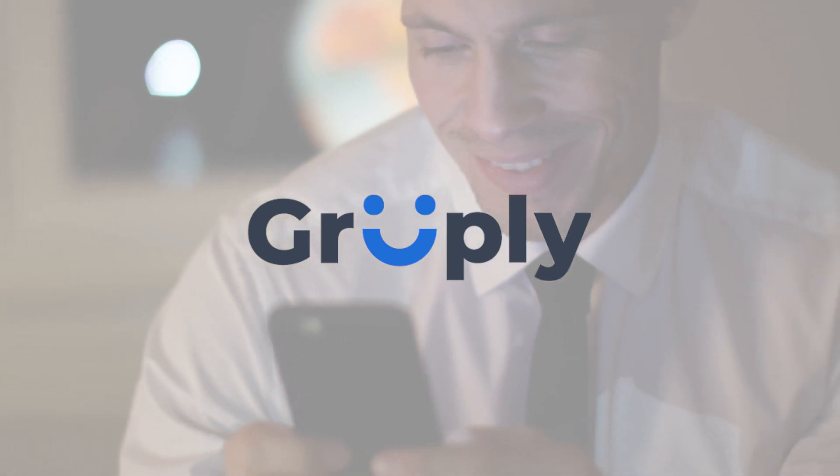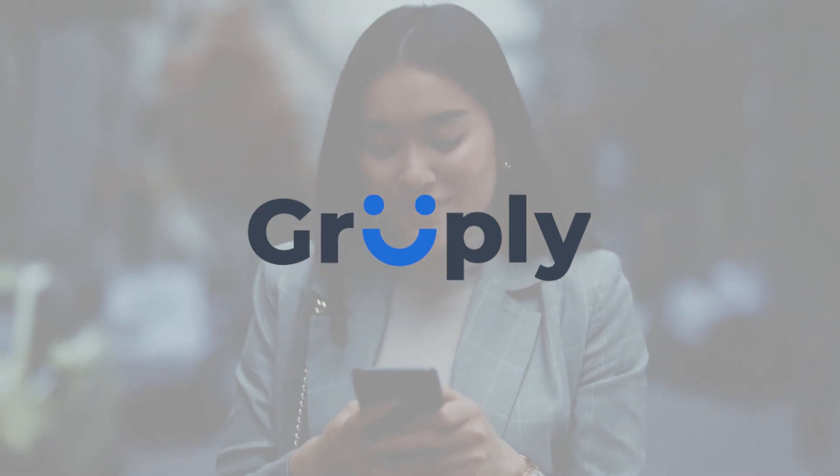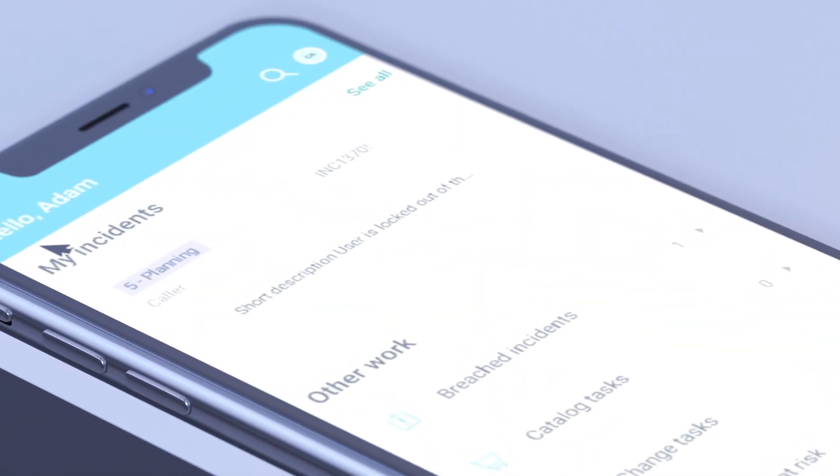Introducing Grouply, the latest Now certified app allowing you to send group texts and track responses all directly in the Now platform.